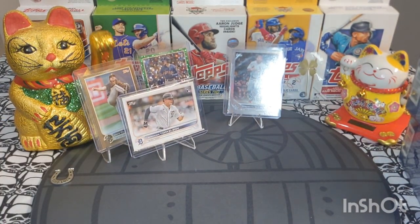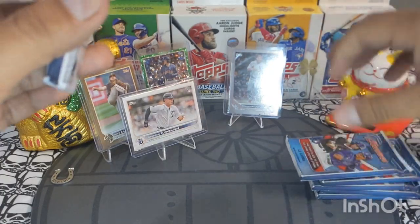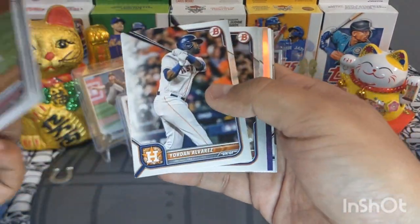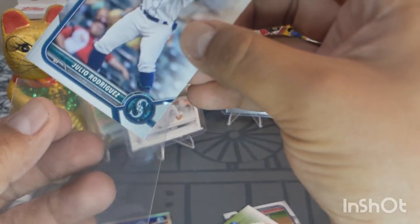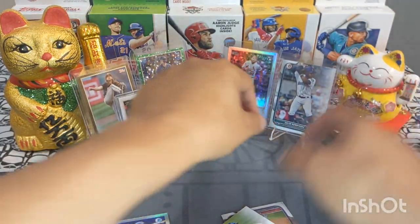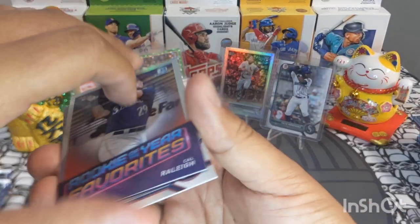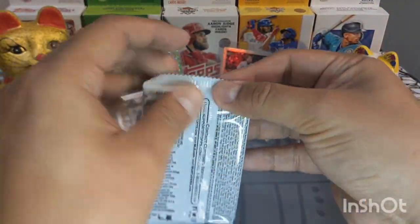All right, here we have three blaster boxes — we'll open the other two at the end. First pack out of Bowman! This is the first time I've filmed Bowman, so I'm excited. Jazz Chisholm right in the front, very beautiful. We got a Julio Rodriguez — very clean card, beautiful, I'll take it. We also got Averson Ortega and Andre Lara — Bowman Chrome First, beautiful!